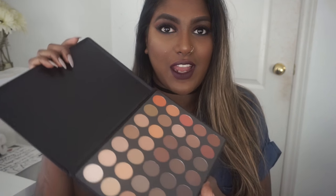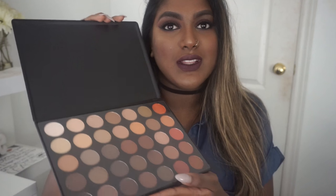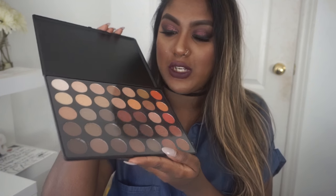I'm so excited I grabbed this palette. I'm going to quickly show you guys how it looks for those of you who've never seen it. It's a beautiful palette, so pigmented — just like all my other Morphe palettes — and the colors inside are gorgeous.